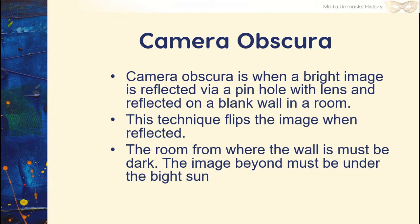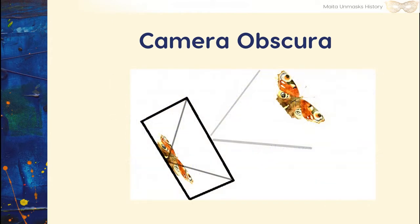This technique flips the image when reflected. The room where the wall is must be dark, and the image beyond it must be under a bright light — in this case, the sun. The term camera obscura actually means dark room. Camera means chamber or room, while obscura means dark. When you develop something back in the day, they called it the dark room — it's for this very purpose.